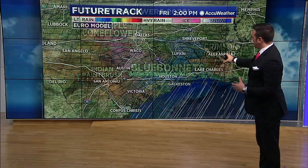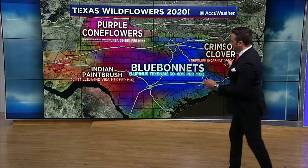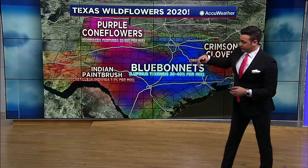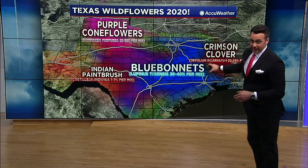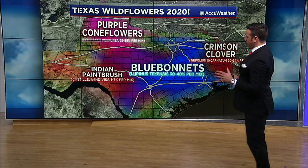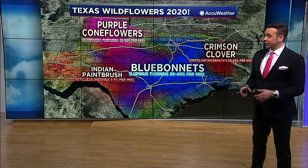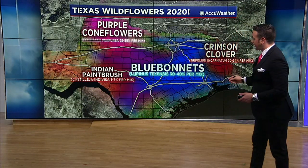Bluebonnets right in the I-35 and I-45 corridors. Further to the west, Indian paintbrush — and that also extends east towards the 35 and 45 corridors, it's just under the shading there. Indian paintbrush will be fewer and far between, at about 1 to 7% per mix, so much smaller concentrations unless you get larger fields. The best spot for that is probably in the Hill Country just west of I-35.